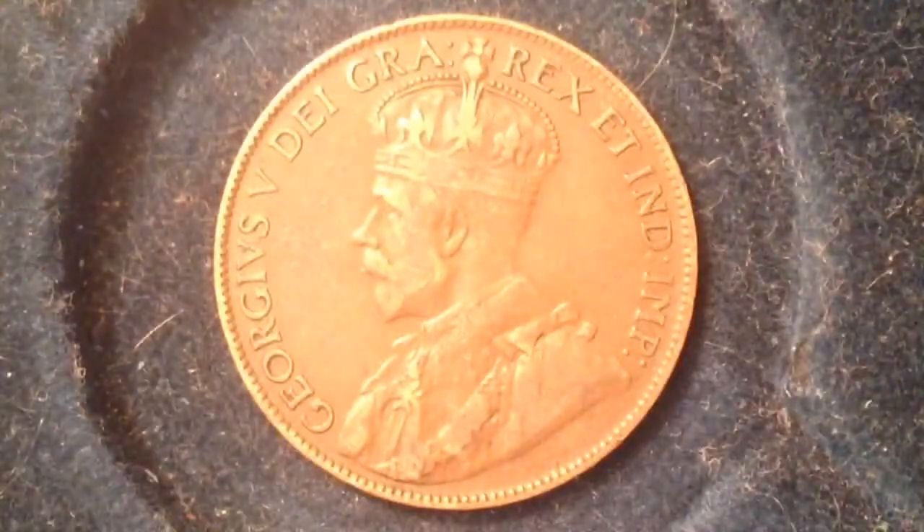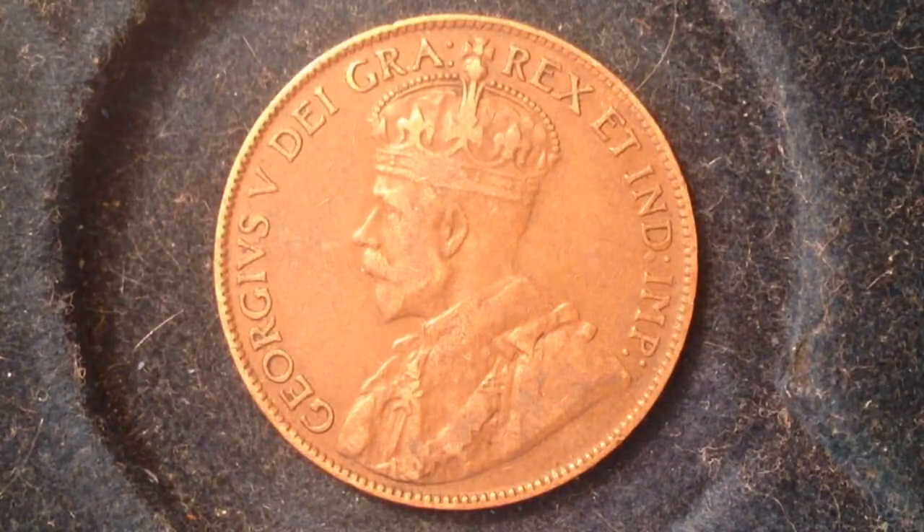Then we flip it over and we've got a portrait on the front, like most coins. This coin has a portrait of George the Fifth, surrounded with the inscription 'George the Fifth, Emperor of India, by the grace of God' — that's what the words around the outside translate to. You can see he's wearing a crown; some portraits have people wearing crowns and some don't, so the crowns add a little variety.